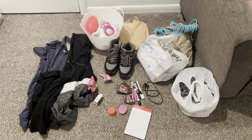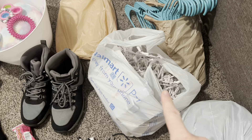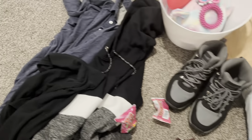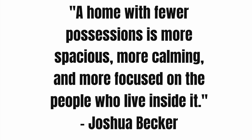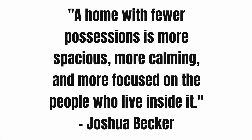Here are some more items I'm going to be decluttering out of my home. As you can see, I have some toys, some paper that needs to be shredded, some lights we aren't going to be using, hangers, some shoes, two articles of clothing from my closet and one from my husband, some candy, a couple more random things, a paper pad, and more miscellaneous items. I'm just going to be letting go of these — they'll be finding a new home, and I'll have more freed-up space. Joshua Becker said, 'A home with fewer possessions is more spacious, more calming, and more focused on the people who live inside it.'